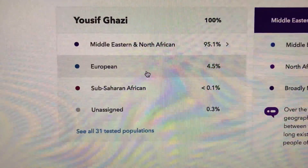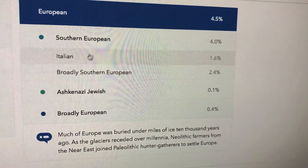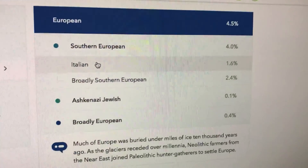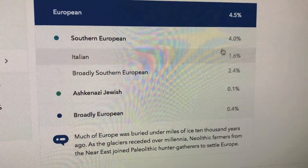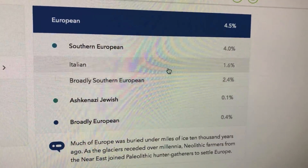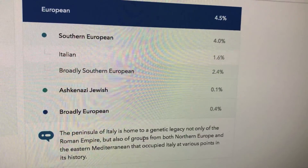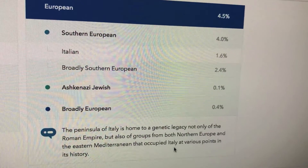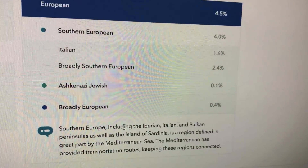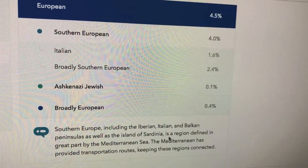I'm 4.5% European. This is actually what kind of surprised me — I'm 1.6% Italian, and 4% Southern European. So Italian, groups from Northern European, Eastern Mediterranean, Africa by Italy — Southern Europe, Iberian, Italian, and Balkan Peninsula. So I'm not sure if it's a region for the Mediterranean.